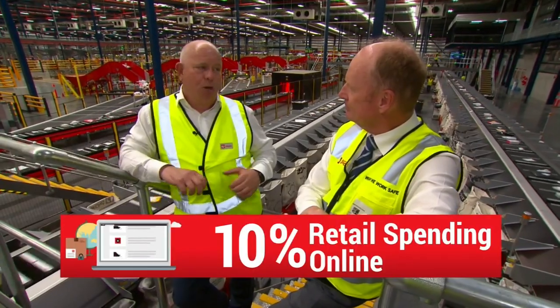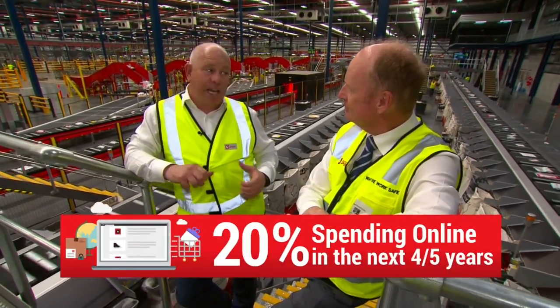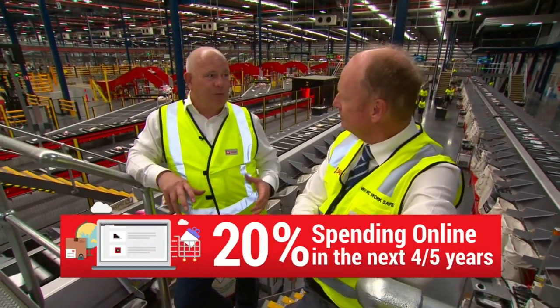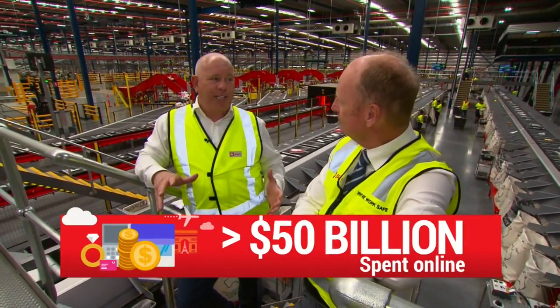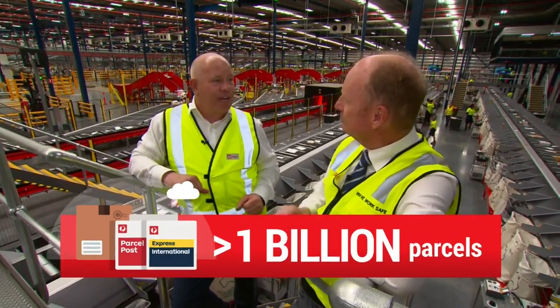Currently at 10% of retail spend, we're projecting that in the next four or five years that'll double — 20% of retail spend, over $50 billion spent online, more likely to be over a billion parcels. And that's what we're getting ready for here.